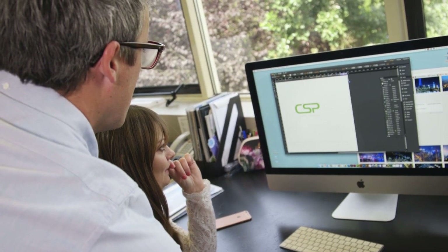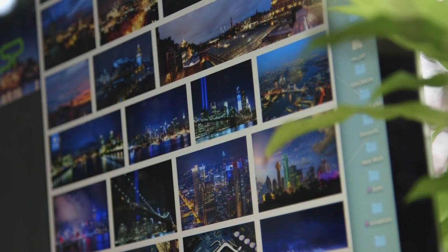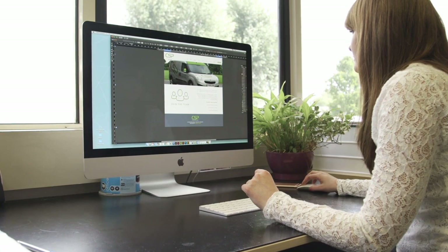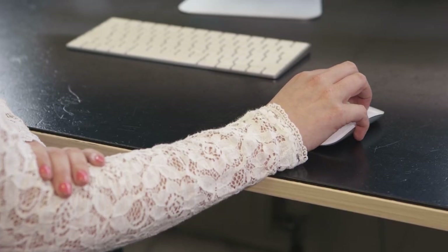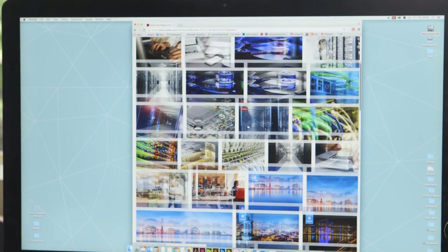One of the most recent projects I've been working on is for a company called CSP, who are an IT solutions company. For this project we used a lot of Adobe Stock imagery, ranging from strong landscape shots all the way through to vectors that we use for icons. We tend to get a certain amount of allocation a month, so we've always got credits, or if we want to top that up it's very easy to purchase more.